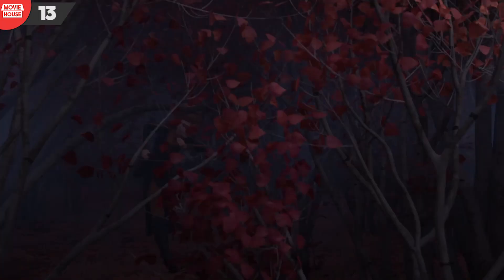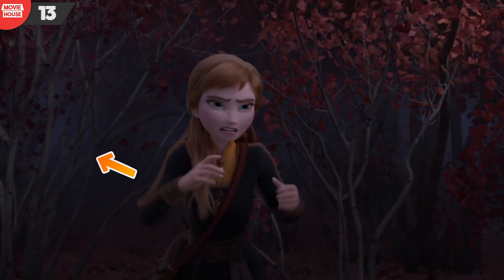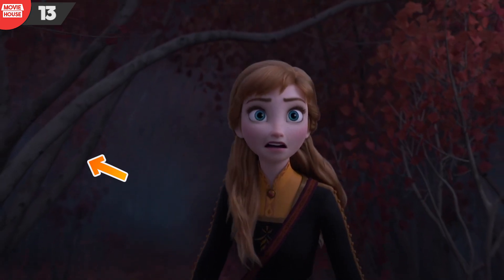Mistake 13: In this part of the scene, as Anna goes on to face the rock giant, notice the pattern of the trees behind her. In the second shot, the branches appear to have become thicker and longer.